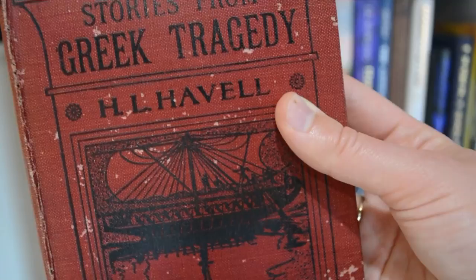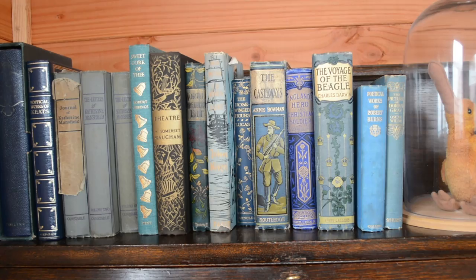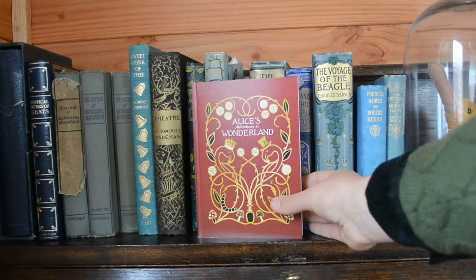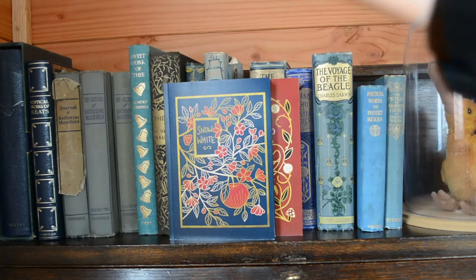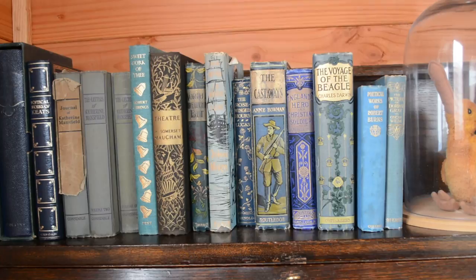So there we are, chums — those were my latest additions to my vintage book collection. I hope you enjoyed seeing these beautiful covers as much as I have enjoyed having them on my shelves for the past week. I'm sure I will continue to get lots of enjoyment and inspiration from them, because if you don't know, my work is very much inspired by these kinds of things. These are my notebooks, which are now available on my online shop — shameless plug! As you can see, they're very much inspired by these kinds of vintage bindings and I will continue to do more work like that.